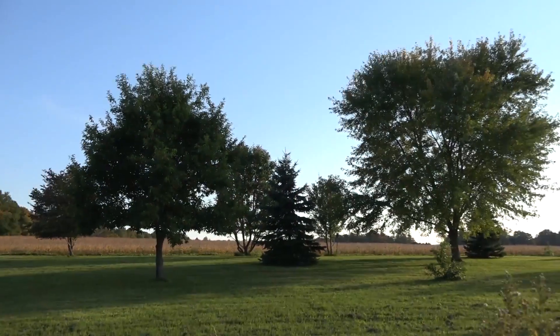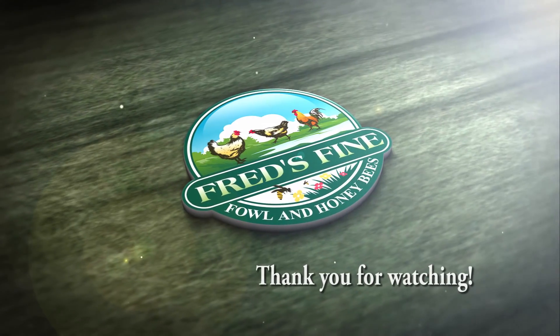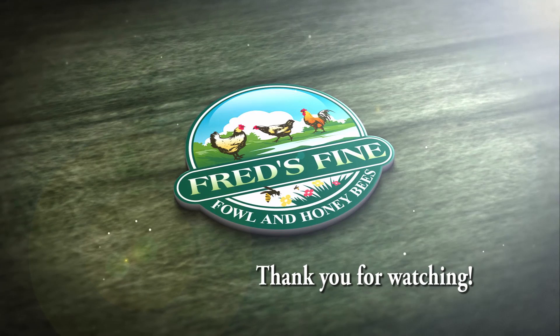And there she goes, off up to the right past that big maple tree. That was impressive. I hope you enjoyed watching that and seeing a European hornet up close and personal. Thank you for watching as always, and I hope you keep learning with us.